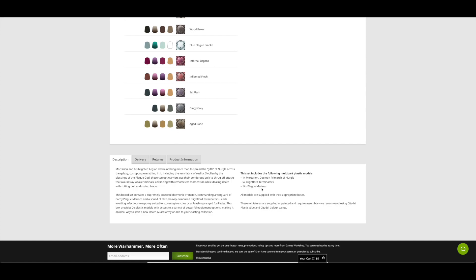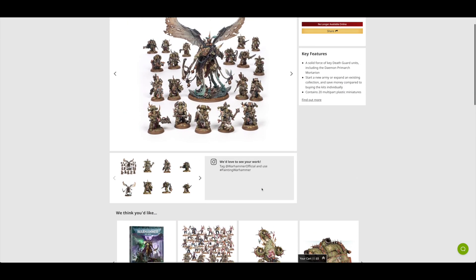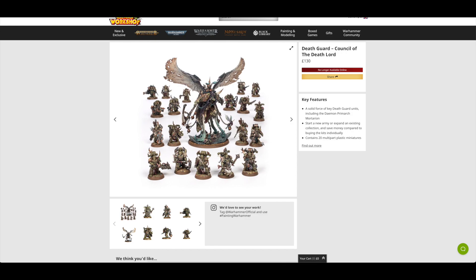So you're only getting three units and Mortarion in this set — four different units in a Battleforce. Crazy. This Mortarion Battleforce, as I call it, has a total value of £196, so you're saving £66, or 34%. Not too bad a saving. If you haven't started Death Guard, or you've only got a couple of models and you're really itching to get Mortarion, I would recommend this set — you're pretty much saving 54% if you get a 20% discount.